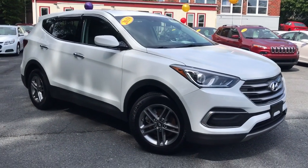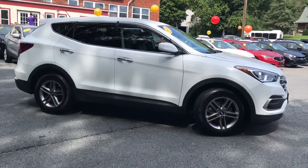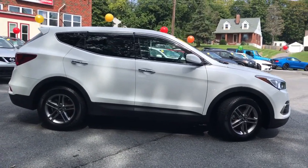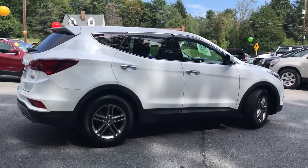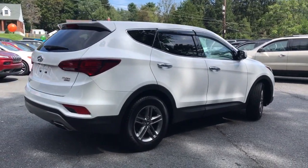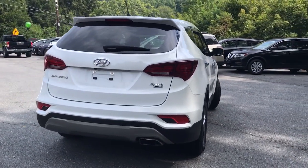Get acquainted with the 2018 Hyundai Santa Fe Sport. With less than 80,000 miles on the odometer, this vehicle provides excellent value. You deserve a ride that was designed with your needs in mind. The time is right to take advantage of the technology, performance, and creature comforts this vehicle has to offer.